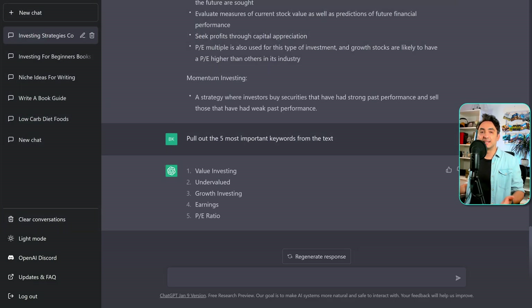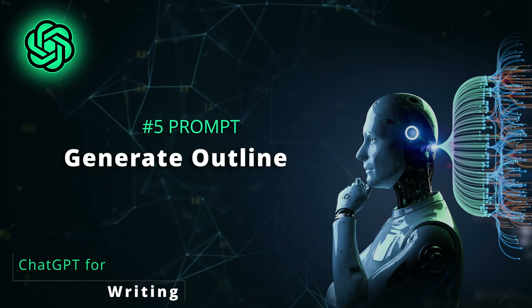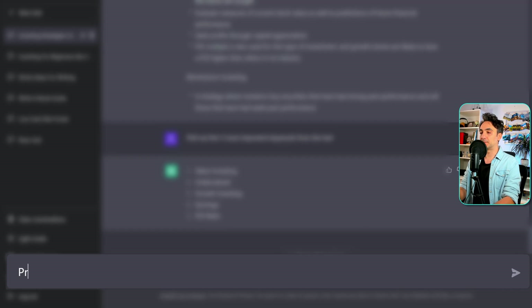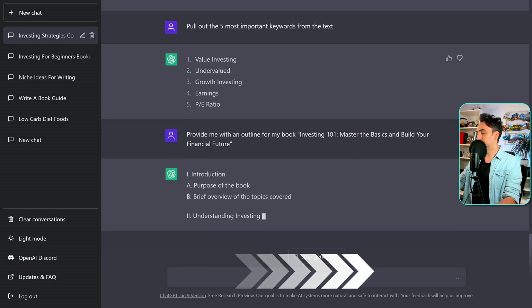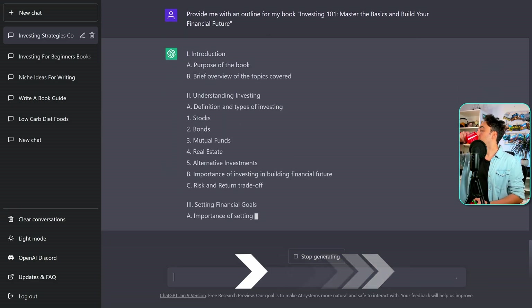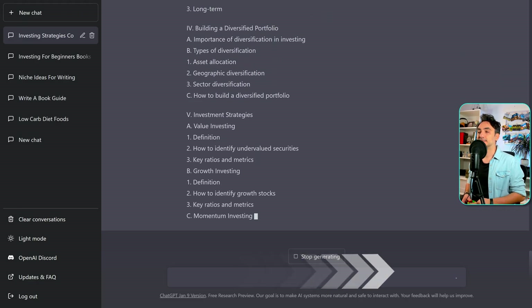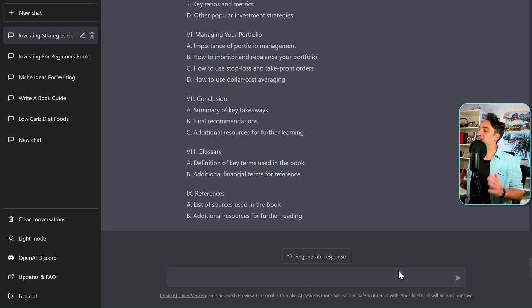Now we have the idea, the title, and we've investigated the topic. We should start writing, and the next step is to create an outline to structure our book. We can use ChatGPT to generate the outline. Let's write: 'Provide me with an outline for my book.' Let's go — this is just awesome.